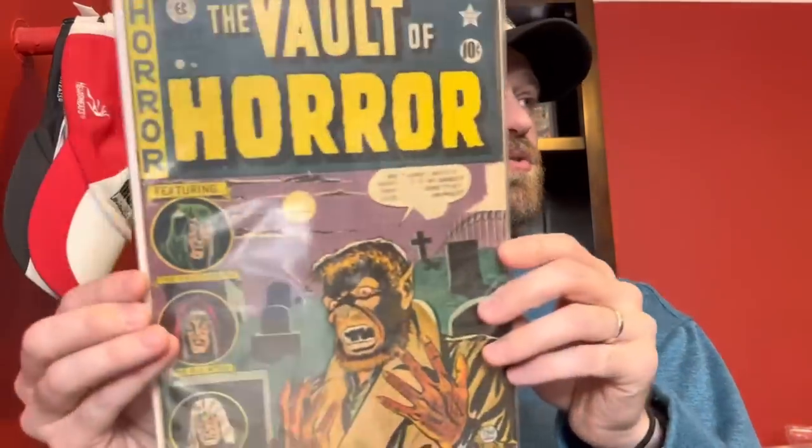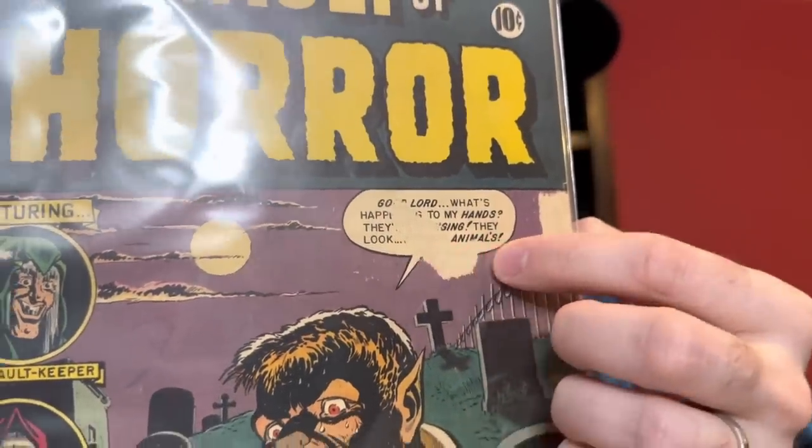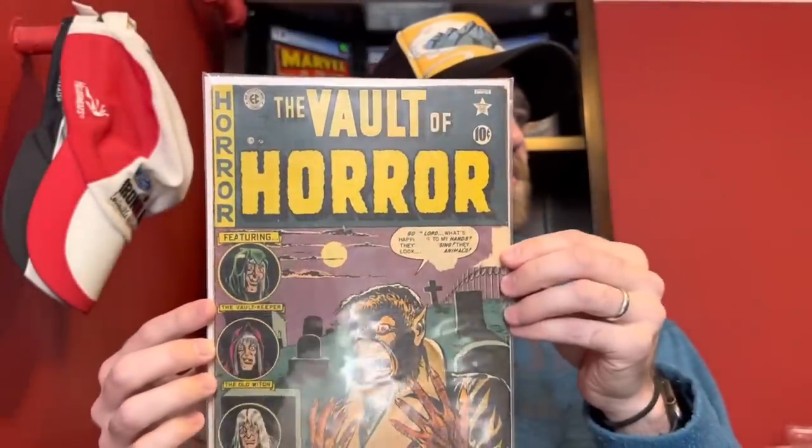Now we're moving into some horror. This is probably the most expensive of the horror issues — Vault of Horror number 17, a Johnny Craig werewolf cover. This one is actually in pretty decent condition; it just has a couple of good-sized tape pulls on the front. Solid copy, so Vault of Horror 17.